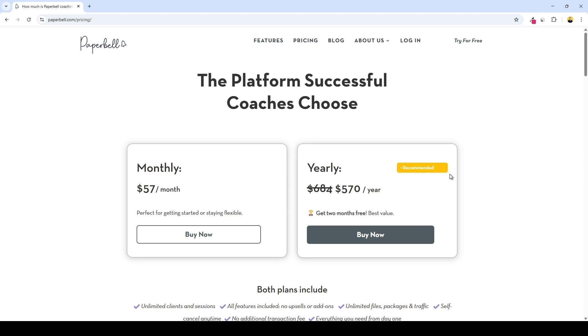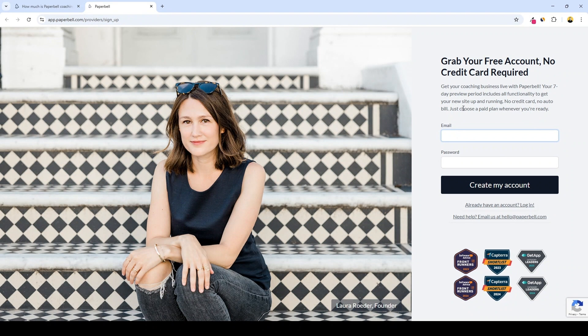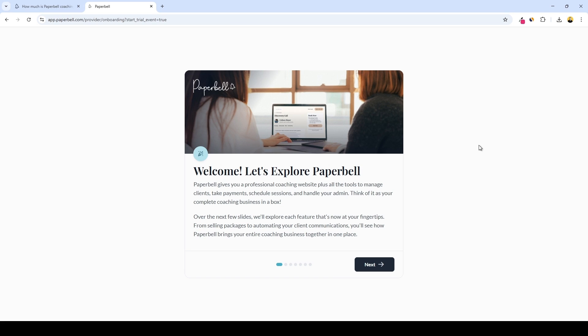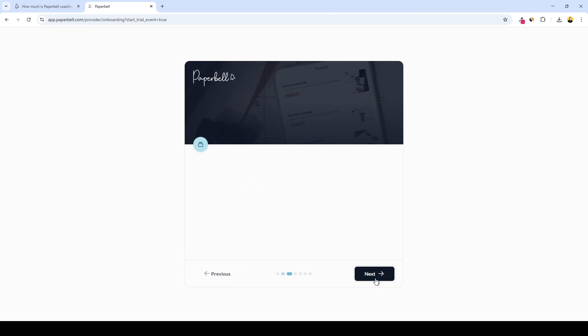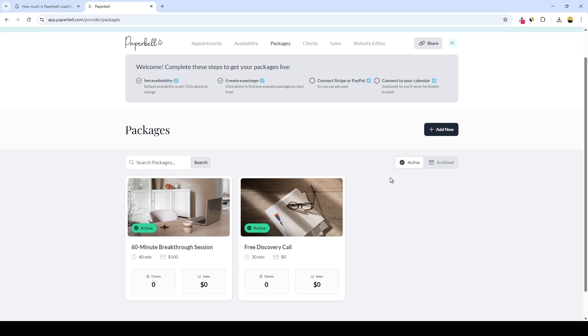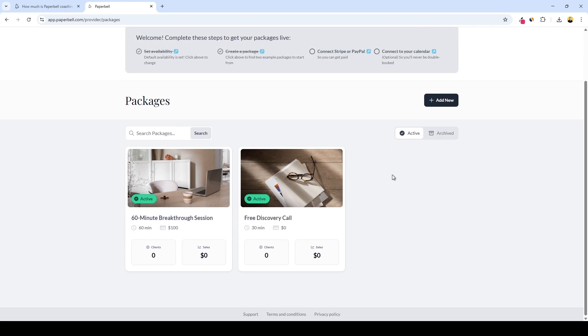The good news is that Paperbell has a free seven-day trial. All you have to do is click here and create a free account — that's what we will do. There's no credit card required. Then we just enter our first name, last name, select our time zone and currency. And here we are in the dashboard of Paperbell.